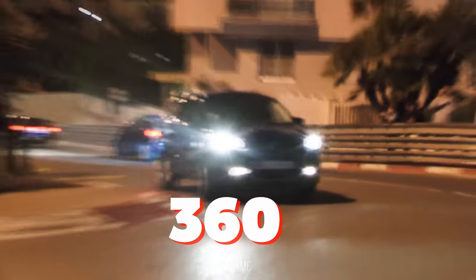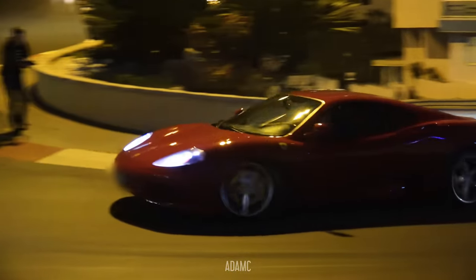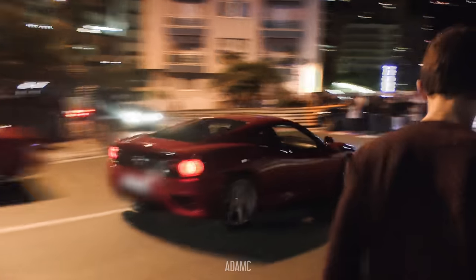Is he getting his 360 to do a 360? Now he's going the wrong way around the circuit. He's back, seemingly more restrained now.